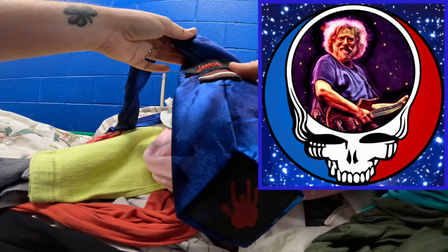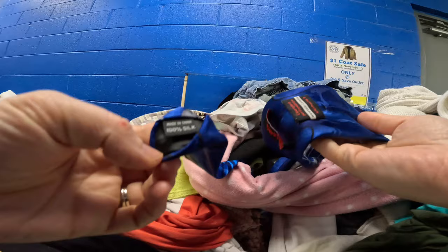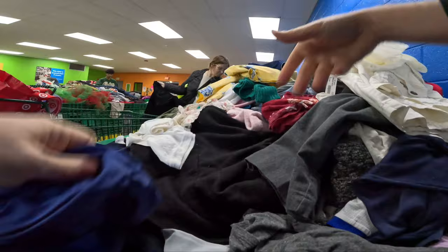Right away going in the door I find this Jerry Garcia tie. Never ran across one of these before. We listed it and it sold super fast. Not really giving it the look over — it was 100% silk. I think we sold it for about $9, but that thing weighs nothing at the bins.